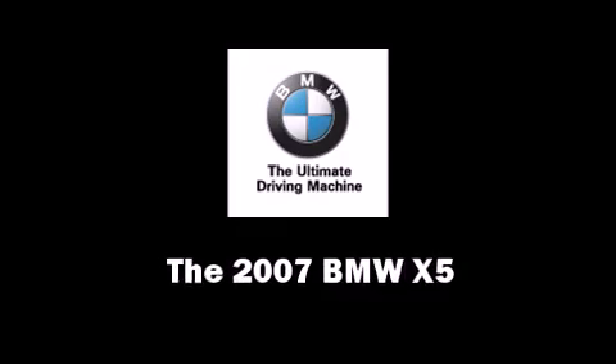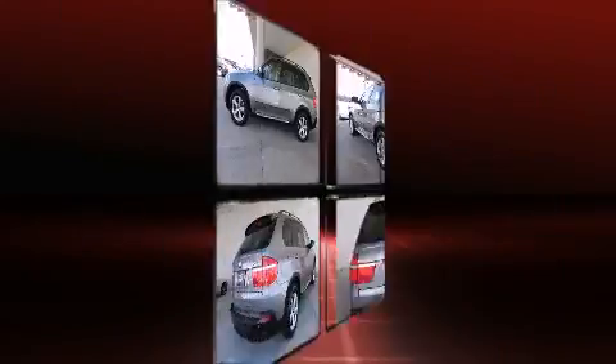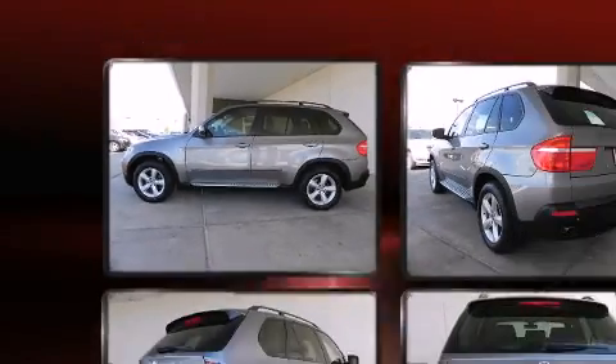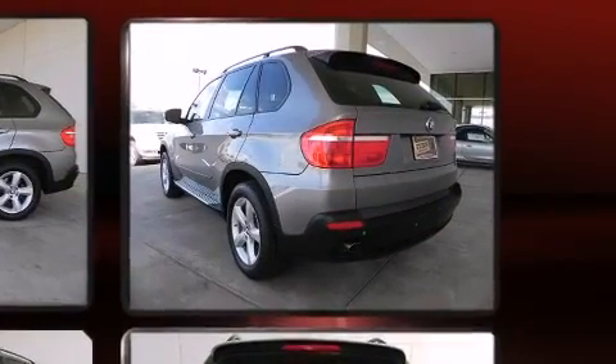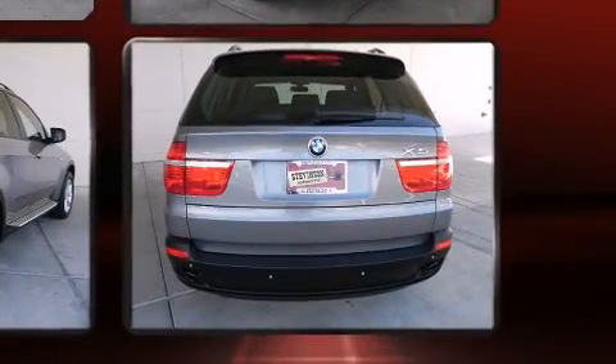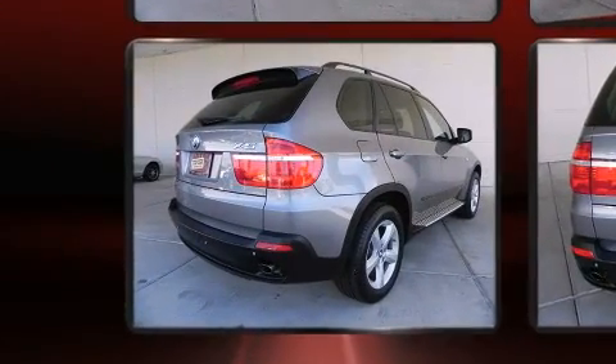You're going to love the 2007 BMW X5 with fewer than 35,000 miles on the odometer. This four-door sport utility vehicle prioritizes comfort, safety, and convenience. It features all-wheel drive versatility, an automatic transmission, and a three-liter six-cylinder engine.